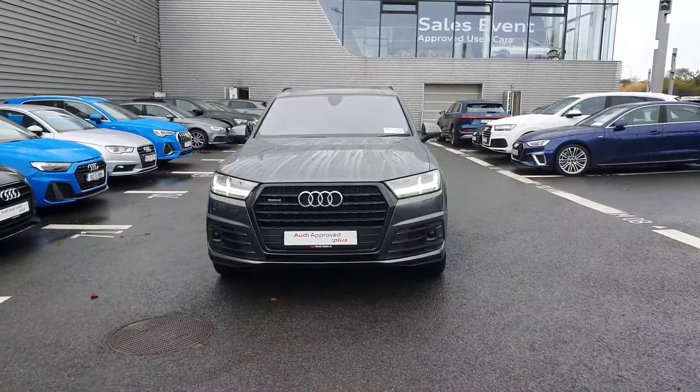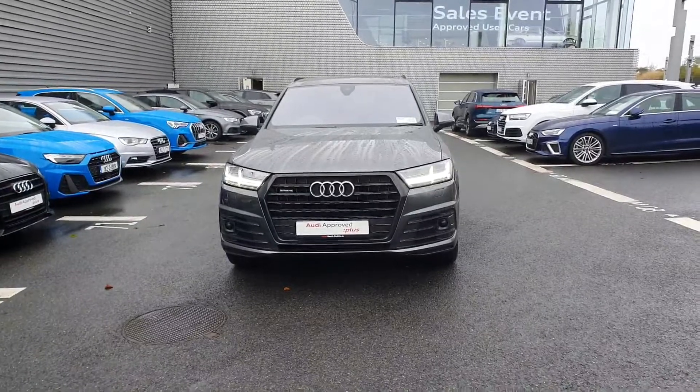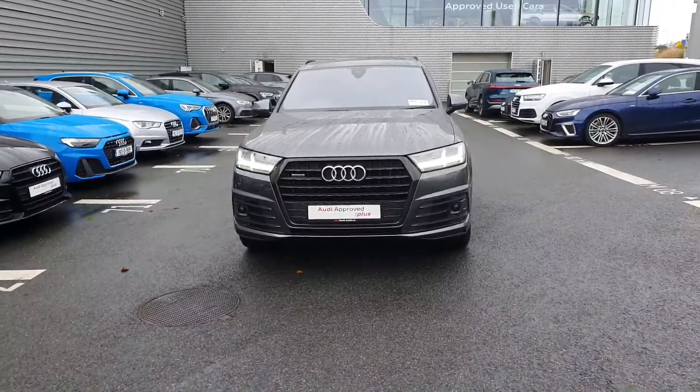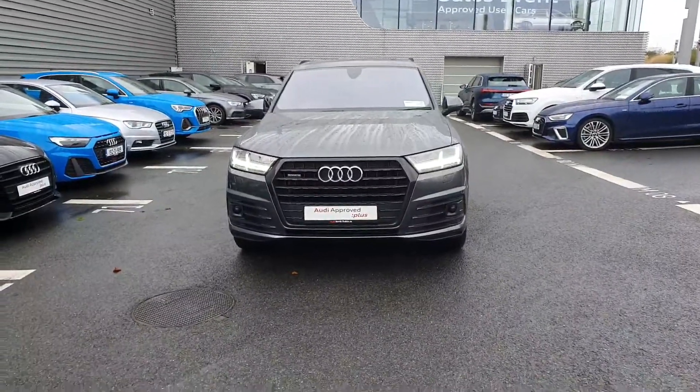Hi guys and welcome to Audi North Dublin Used Cars Online. Today we're going to take a closer look at this Audi Q7. This one here is a 182 Reg, it's a 3.0L TDI, S-Line, Tiptronic and has 218bhp.